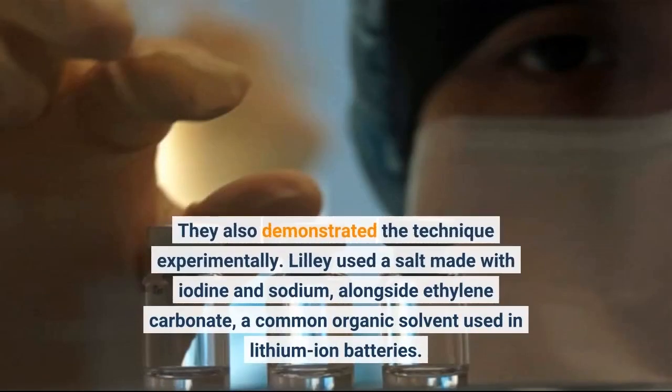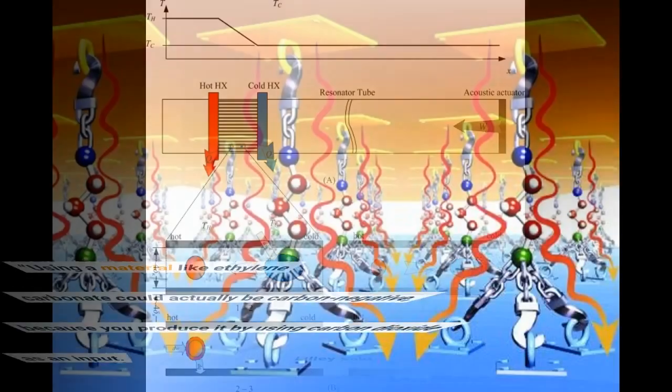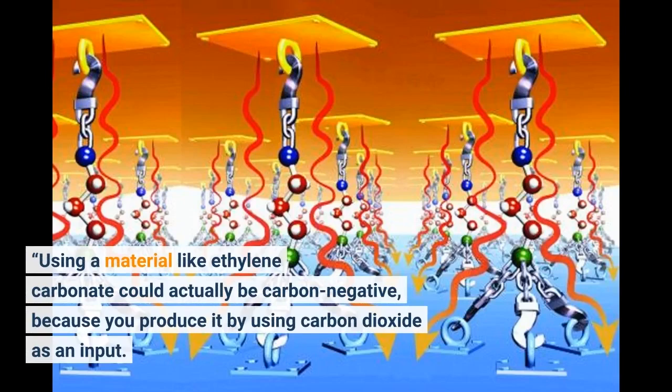They also demonstrated the technique experimentally. Lilly used a salt made with iodine and sodium, alongside ethylene carbonate, a common organic solvent used in lithium-ion batteries. There's potential to have refrigerants that are not just GWP — global warming potential — zero, but GWP negative, Lilly said. Using a material like ethylene carbonate could actually be carbon negative, because you produce it by using carbon dioxide as an input.